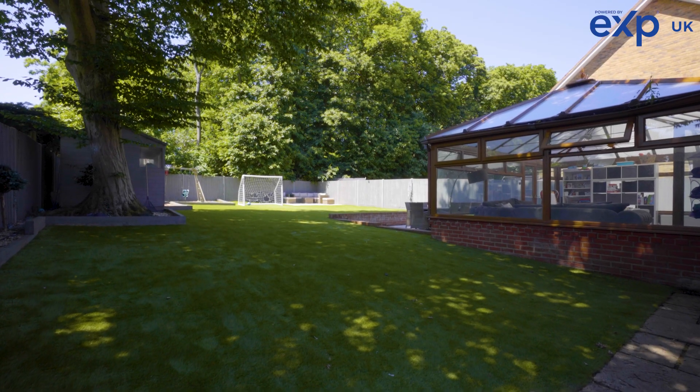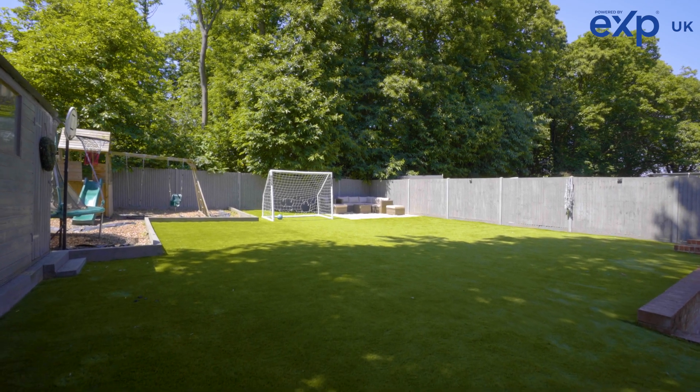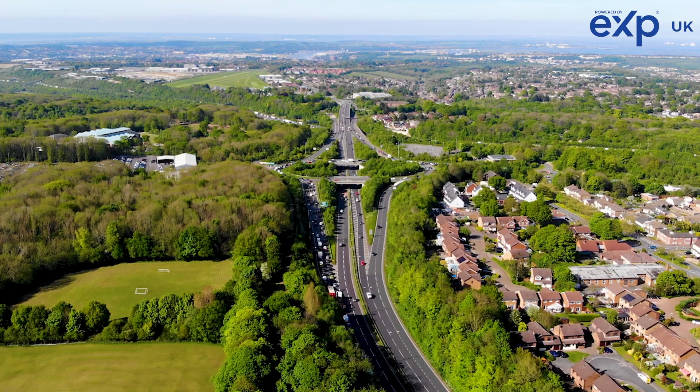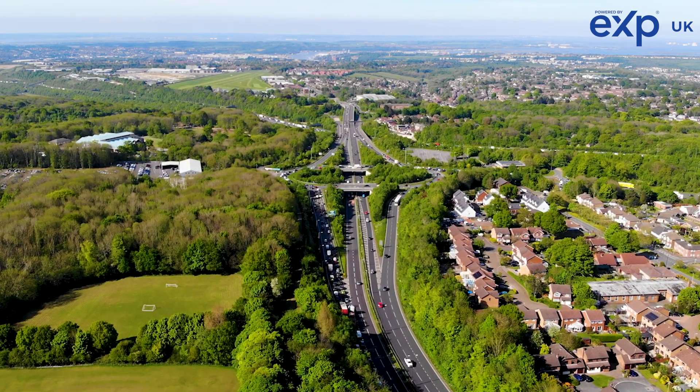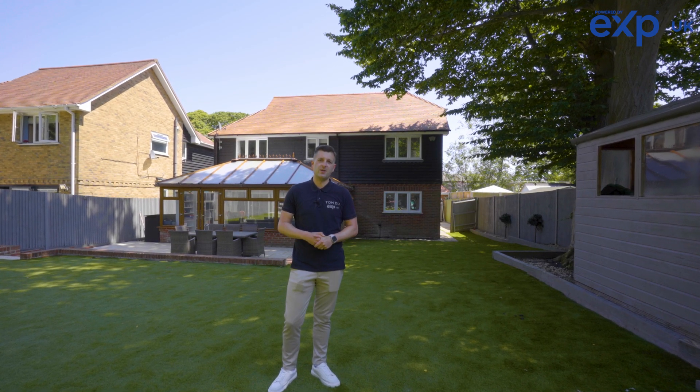The property is located close to all local school catchment areas and is ideal for access to the A2 and M2, as well as your local amenities in Walterslade Village. If you're interested in calling this house your home, then please contact me on the details that follow.